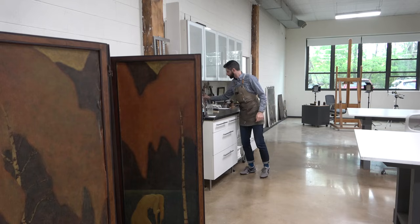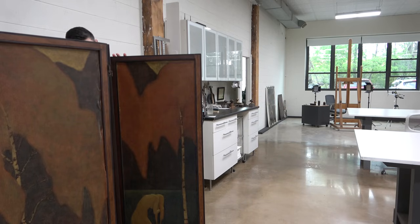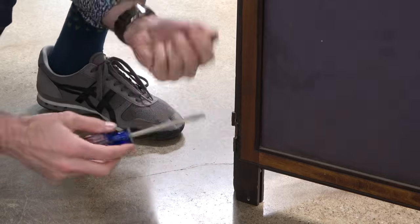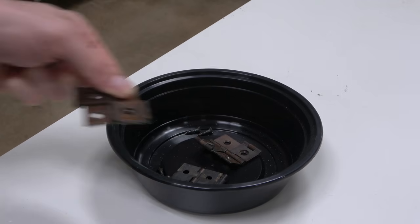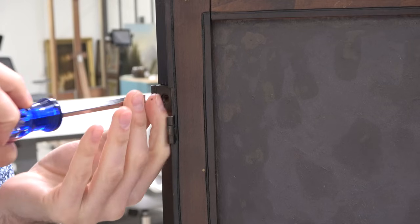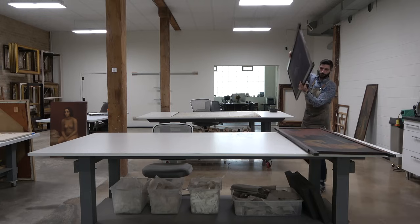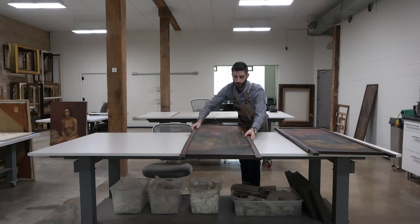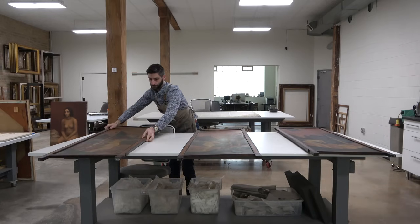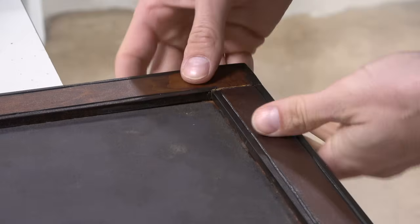The first step is to start taking it apart, because we can't fix any of these issues as long as it's put together. I'll start by removing all of the hardware and separating this triptych into three distinct panels. Where the hardware is in good condition, I'll reuse it. But if a screw is stripped or a hinge is damaged and I can't repair it, I'll replace it. Separating them allows me to work a little bit easier and do a proper repair, and I'll remove some of these old repairs and discard them.